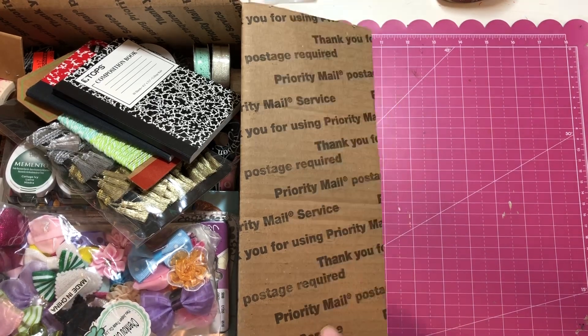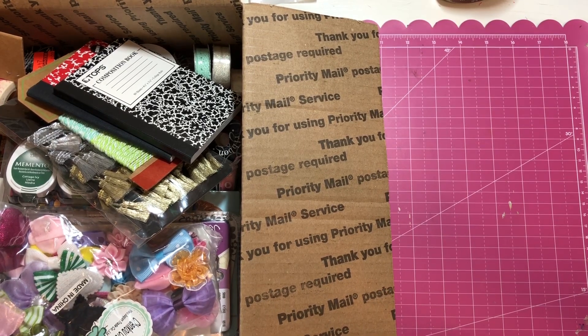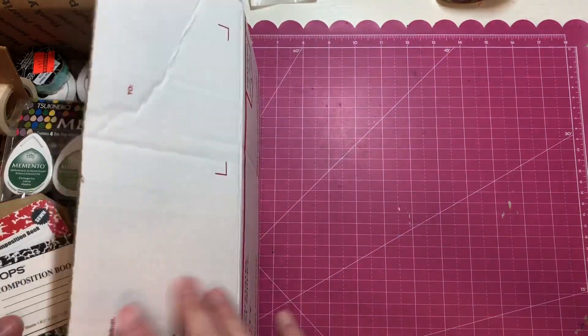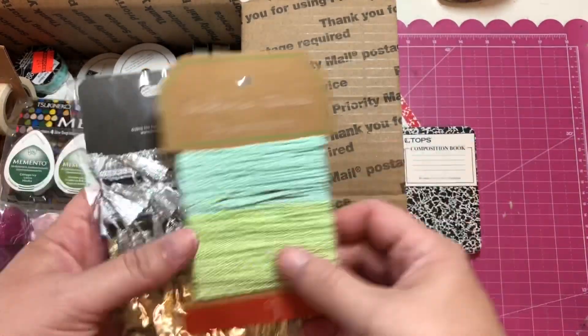Hey guys, welcome back to my channel. I'm coming out with my destash boxes. This is box number one and it's going to be US only, PayPal only, friends and family, and this will be $40 shipped. It's a medium flat rate box, and these are the goodies I have in there.